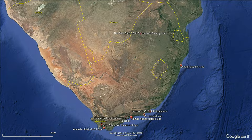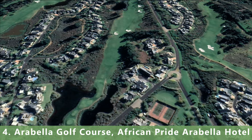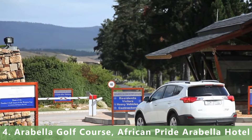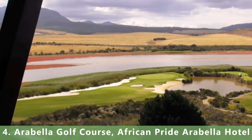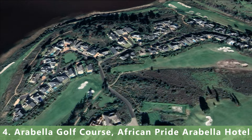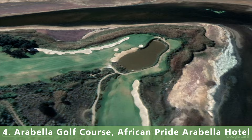Number 4 is a parkland slash links-style course. You can see there are a lot of houses on the course, which typically doesn't push a course to the top, but it snuck through to number 4. It's a par 72 stretching 6,222 meters with a slope of 141 and a rating of 74. There's also a massive hotel associated with this course, built in 1999.